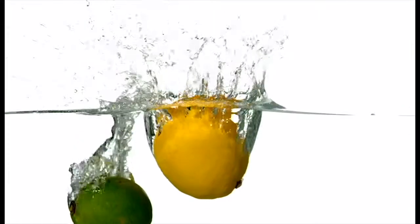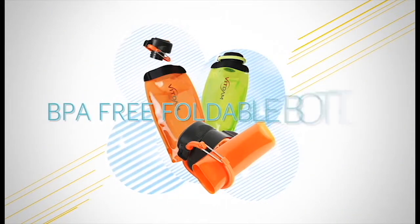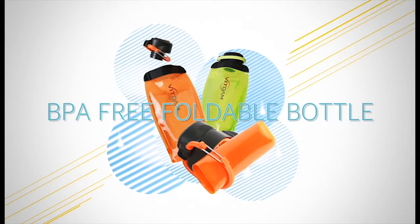Water occupying two-thirds of our body. Enjoy water that is so important for our body with special foldable water bottles of Bittam.